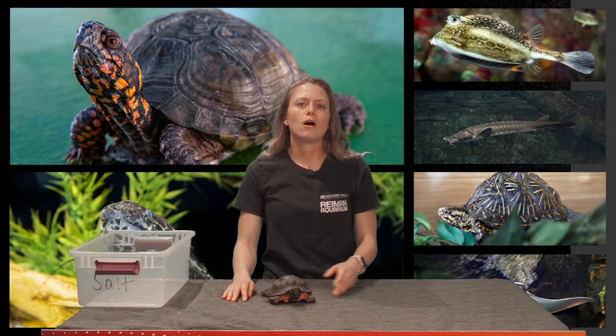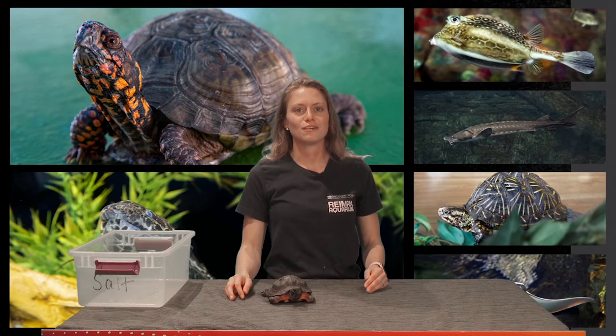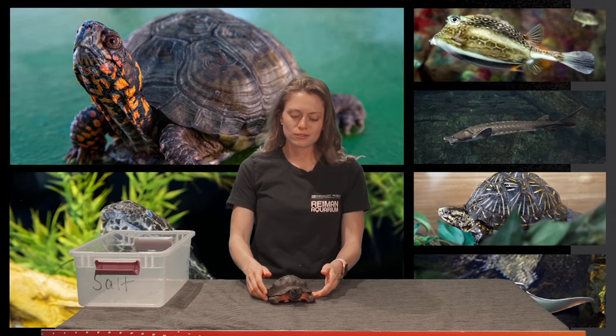Wood turtles walk more than the average turtle, so we like to let our wood turtles walk around on the carpet outside of their exhibit, and even outside when it's nice enough. Salt here really loves strawberries and worms, but they also eat a variety of other fruits and vegetables.